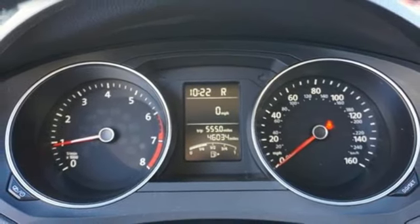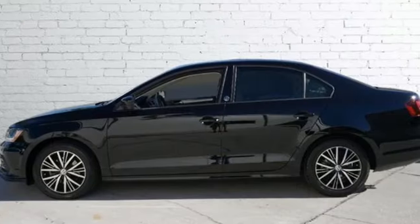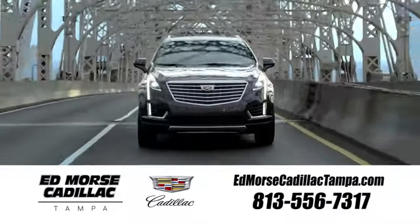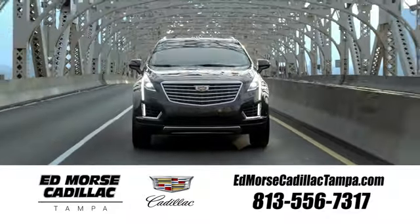Volkswagen — performance you'd expect with the precision of German engineering. Hurry in today for a test drive. Visit our website at edmorscadillactampa.com or call us today. For value and for service, it's Edmors.